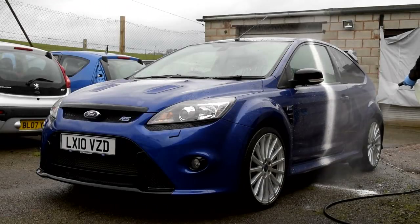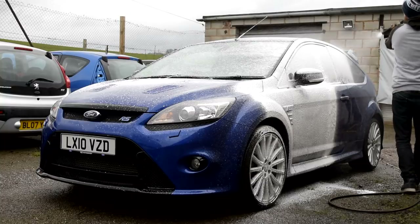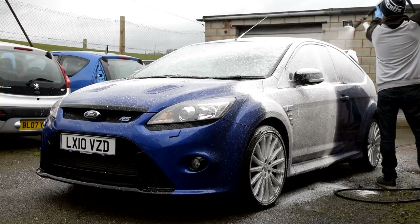Hey guys, Joe here at JP Details for the third successful training day, which involved this 2010 Ford Focus RS and owner Martin Peters.